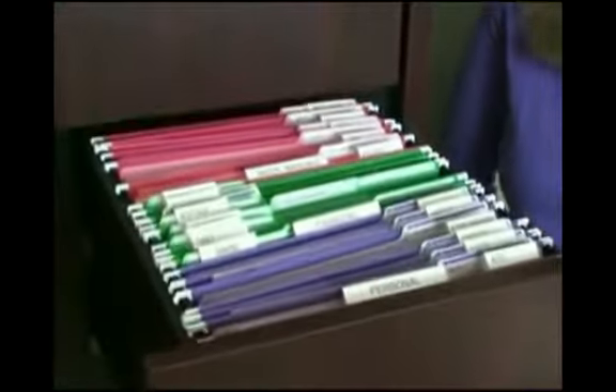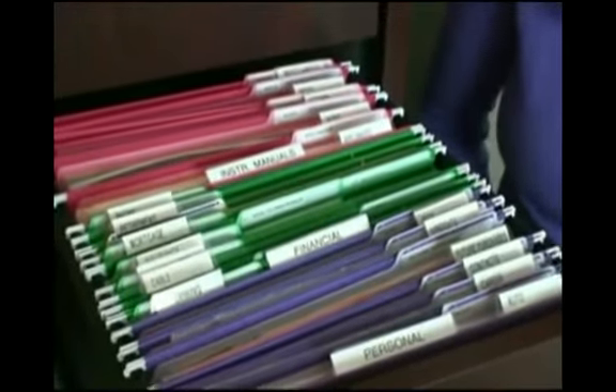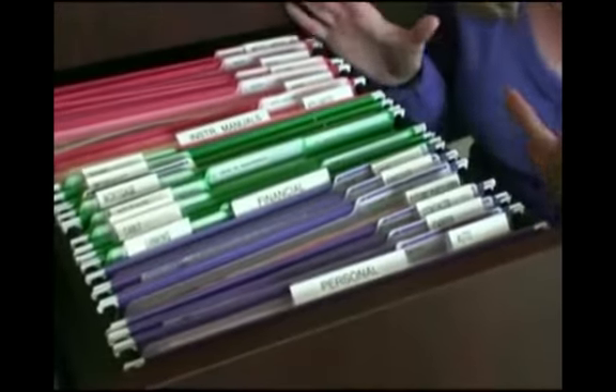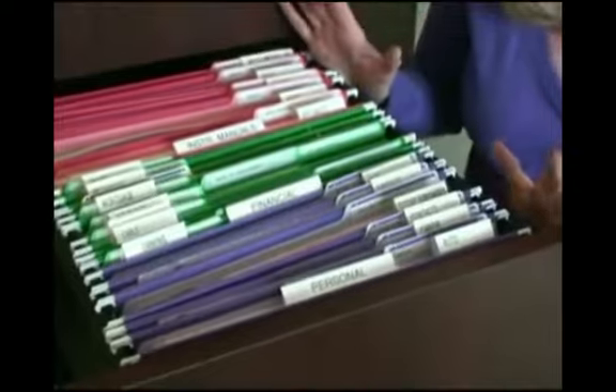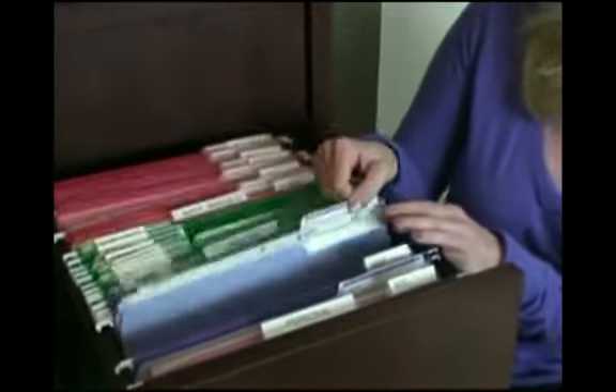Now, this is a file drawer worth opening, and look how easy it's going to be to find that important document. Notice the fresh, vibrant colors, a clean, nice, live energy. And notice how the file folders match the hanging files.